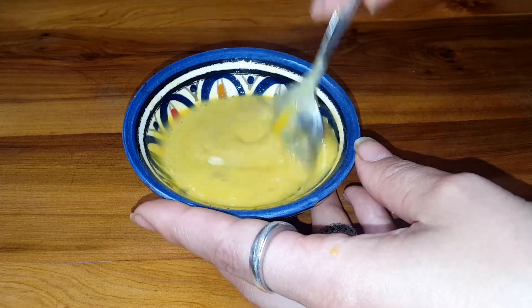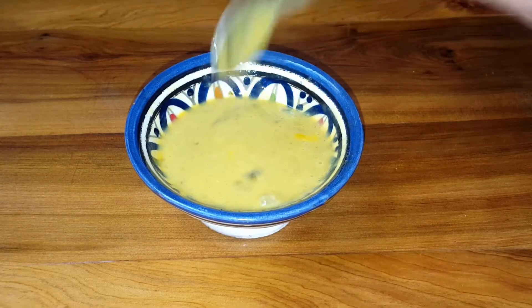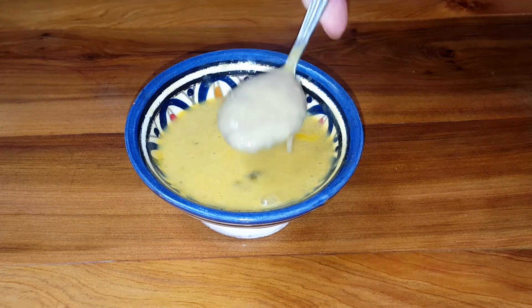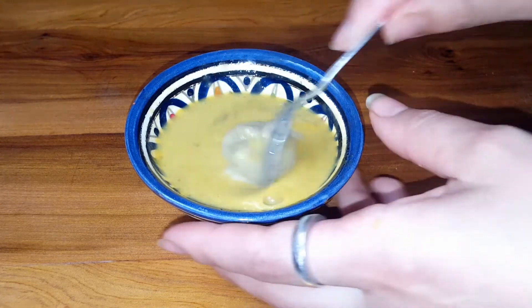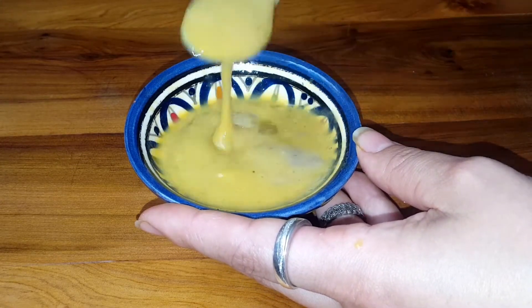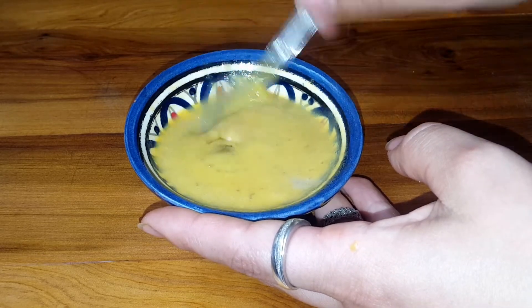I'm going to mix those two ingredients. I'll add another tablespoon of bananas because the mask needs to have a good consistency. Mix those two ingredients very well.